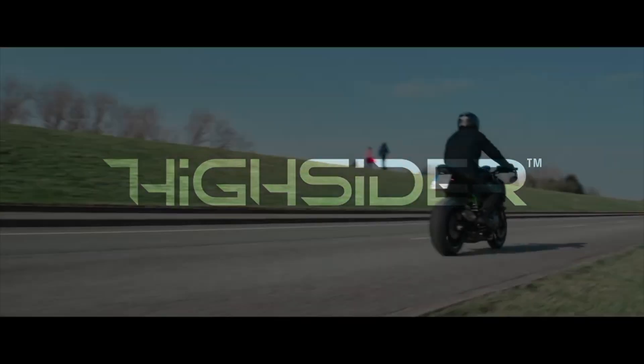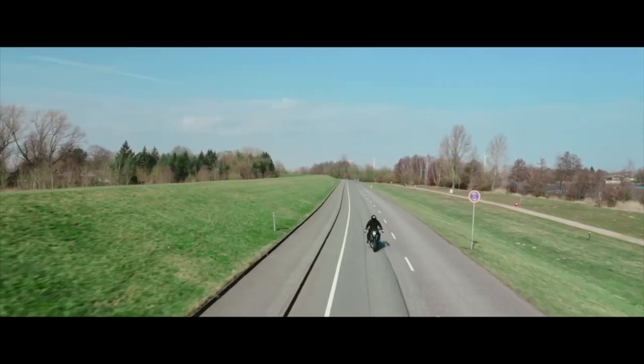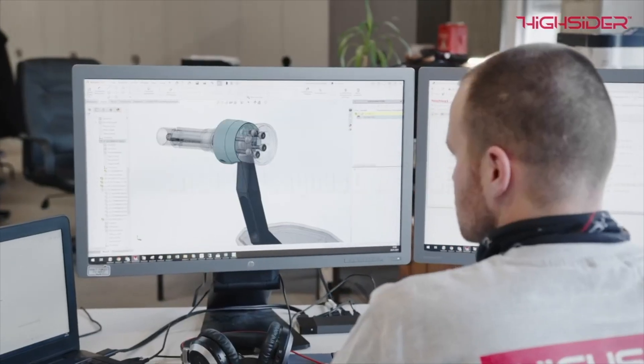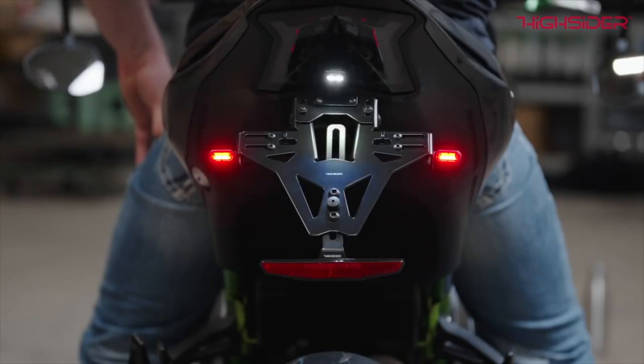Hi, I'm Kenny from HiSider, and today we're visiting Dennis Kirk. HiSider is a brand that started out in Germany. We've been around since 2008, and we've typically designed and developed parts for metric bikes and a little bit of Harley-Davidson specific. The main focus was on the European market up until 2021, when we decided to bring the brand to the United States and place it in our Morgan Hill, California warehouse.